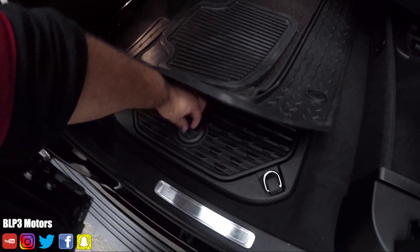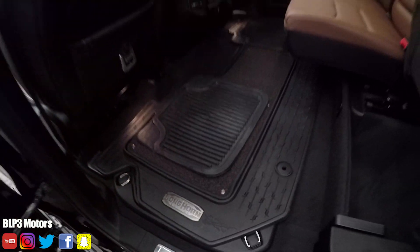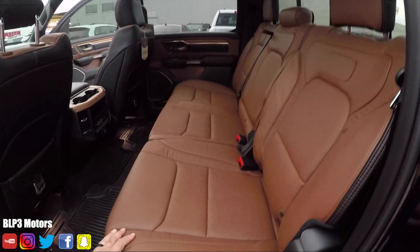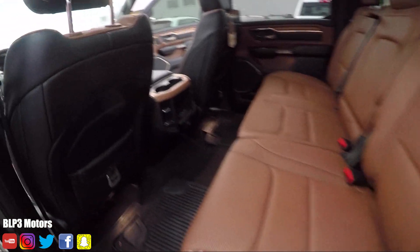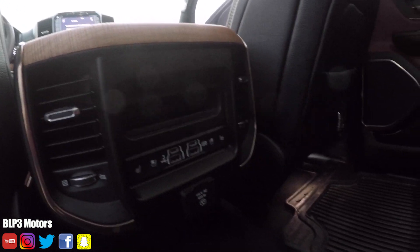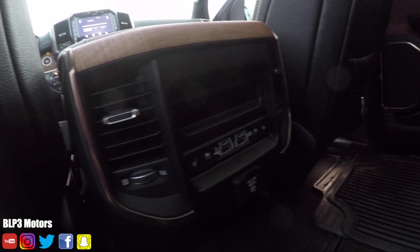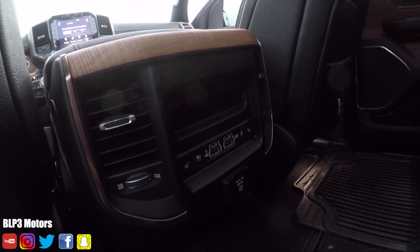Let's open this up. You've got a place to keep your gun or some tools right there, and they're on both sides. Heated and cooled back seats — heated and cooled. And we've got USB-C ports here too. Heated and cooled right there.